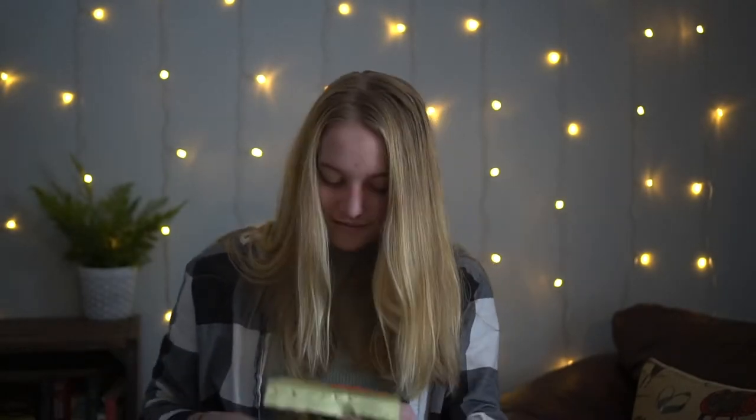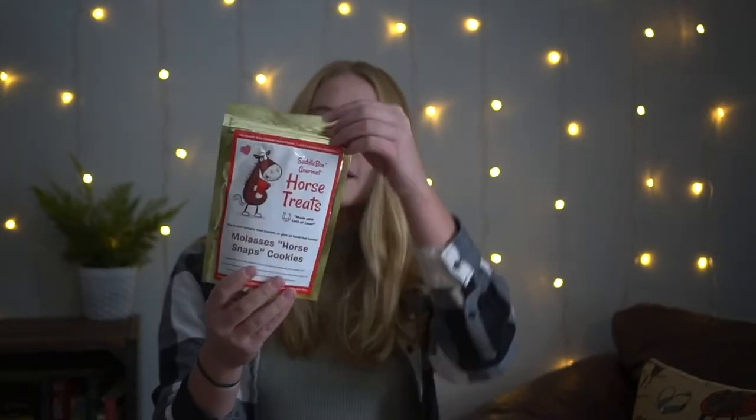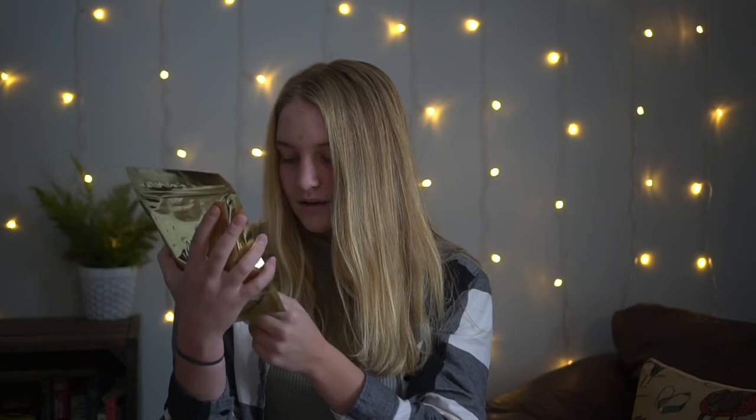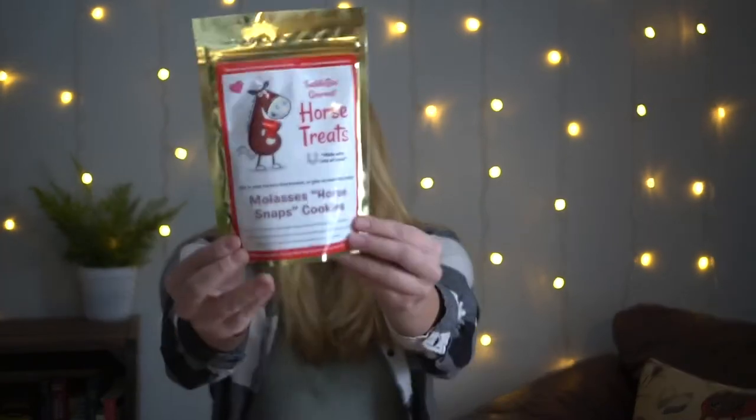It looks like they also have molasses horse cookies by Saddle Box — Saddle Box Gourmet molasses horse snaps. It has this nice golden packaging with their little logo on it. Very cool.